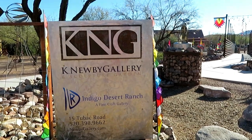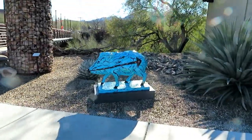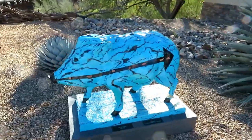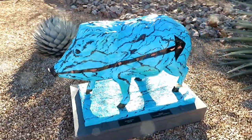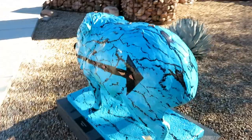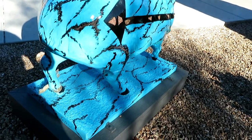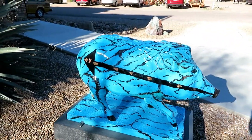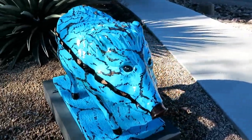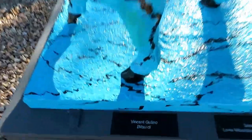We are in front of the K Newberry Gallery and this is where our next painted javelina is. Look at this guy — really cool. These people are so talented. Sorry for the shadow. There we go — there he is. Artist and sponsor.